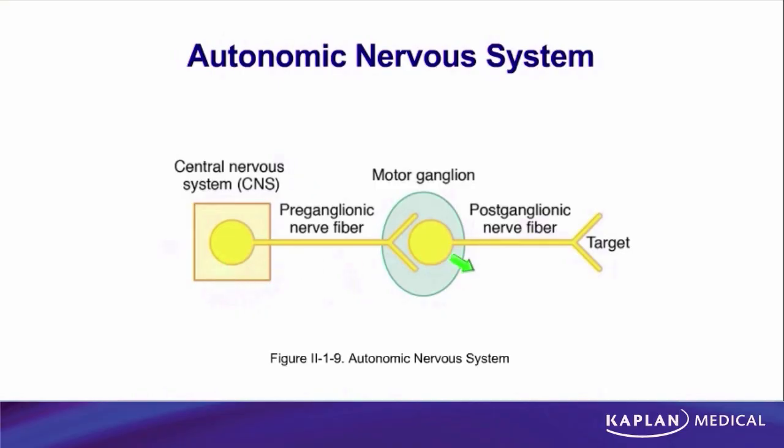In the case of the autonomic nervous system, it has a two-neuron system. The first neuron has its cell body in the central nervous system, and the second neuron has its cell body in the peripheral nervous system in a ganglion. The first neuron innervates the second neuron, and the second neuron innervates the end organ. Because the first neuron has its axon before the ganglion and the second neuron has its axon after the ganglion, we call these pre-ganglionic and post-ganglionic. For the autonomic system, it's always a two-neuron pathway.